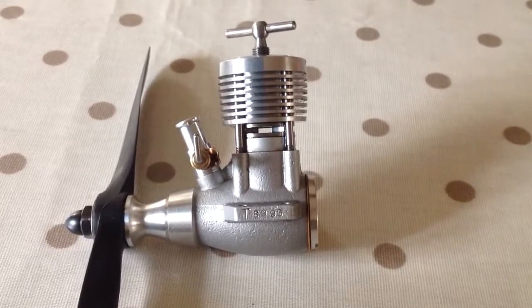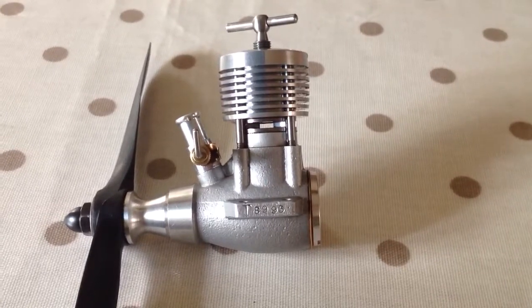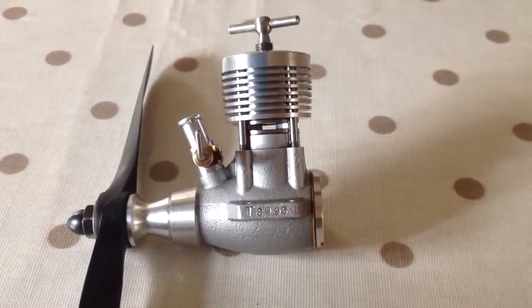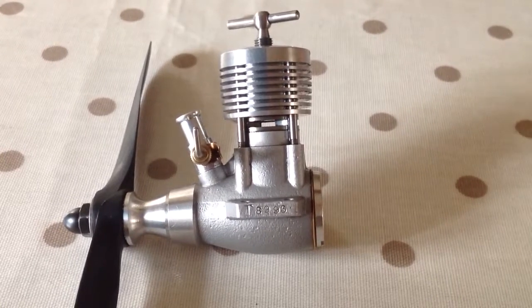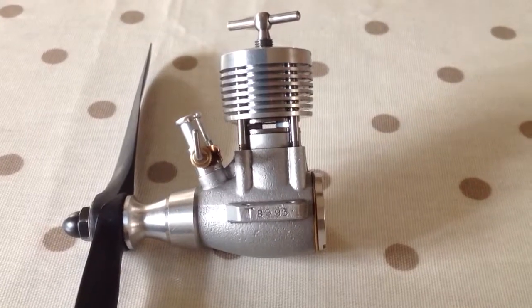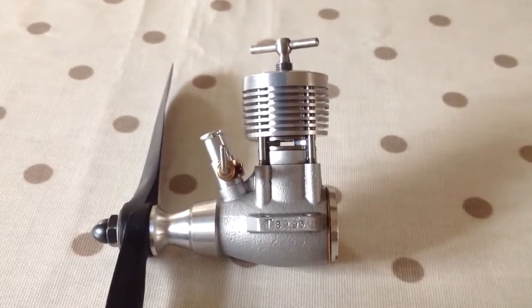Well, there it is — the Mark IV Tiger Ridley version. I think it would see off all of my 2.5s, including the Paratiger, which is something of a beast. I will show you it running when it's a bit more civilised — it starts first flick even now. So thanks for watching, stay tuned, and you might see this screaming before too long. Bye bye!